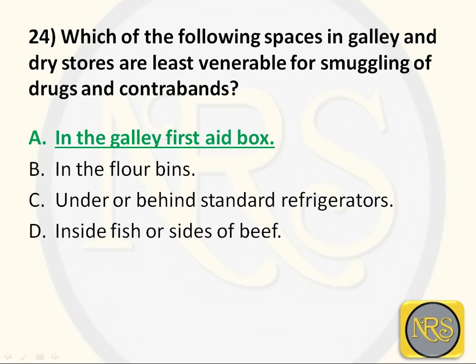The galley first aid box is a place used in emergencies — any wound, any injury, any accident. We first open this box, and it is available in a visible location in the galley. So there we cannot keep smuggled items; that is the least vulnerable place. So Option A is the correct answer for Question 24.